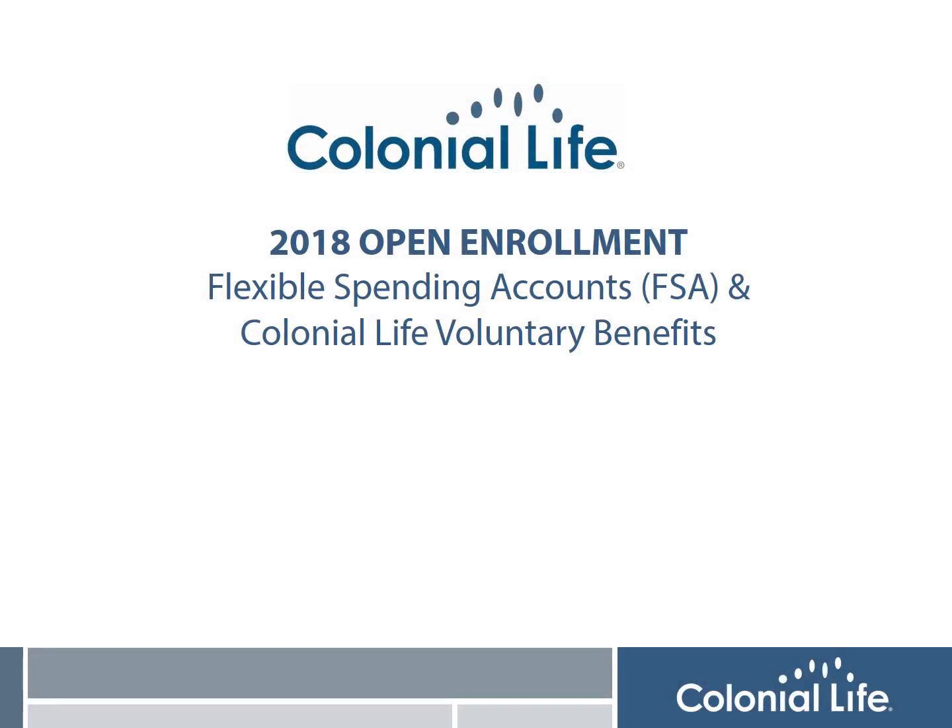Hi, I'm Lisa Perry from Colonial Life and it's time for your district's annual open enrollment for the Flexible Spending Accounts, or FSA, and Colonial Life Voluntary Benefits. Both plans are available to all employees regardless of their participation in any other benefit with the district.